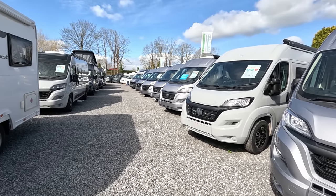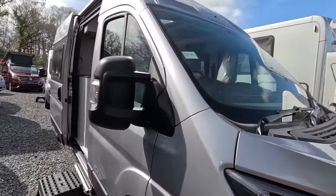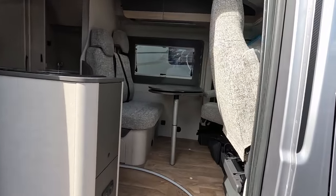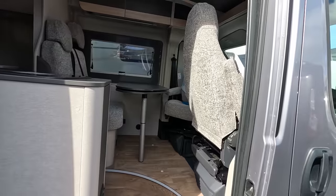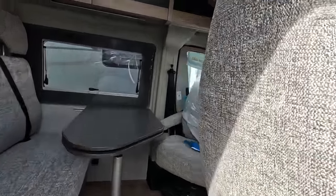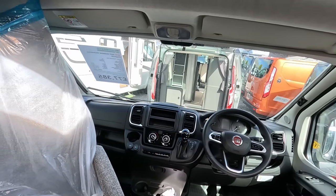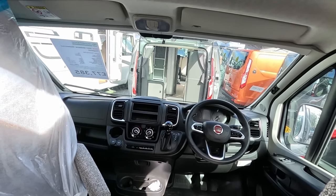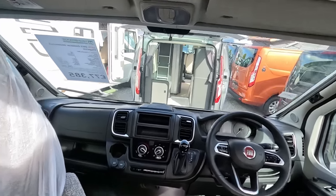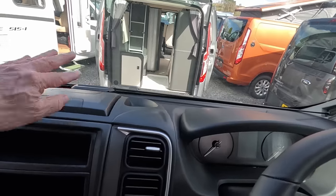Plenty of choice to look at. So this is a Globe Car based on a long wheelbase Fiat Ducato, and the entrance is on the wrong side, but there we go. You have your usual layout — nice layout there. There's no sort of media unit unless it's underneath that.